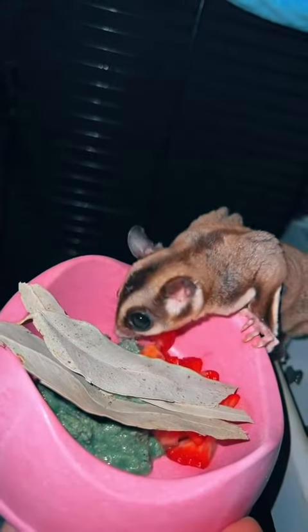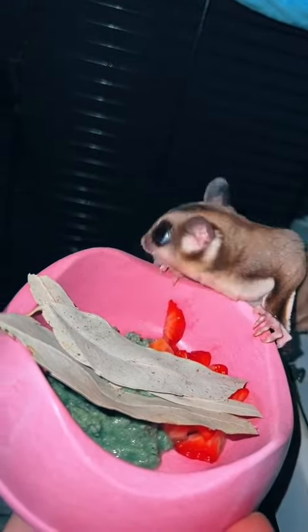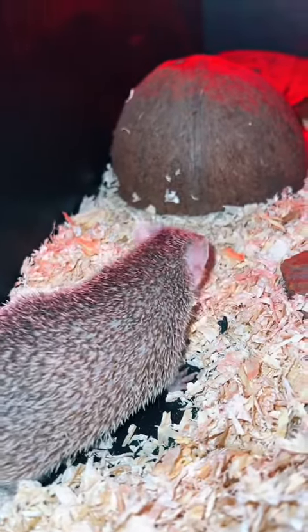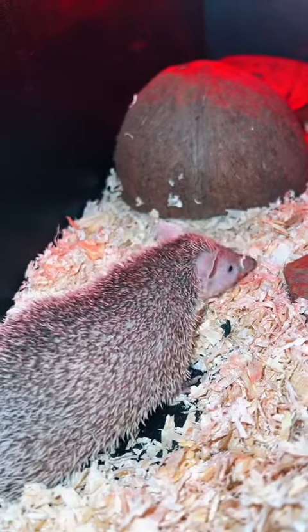I like to hold the food dish just to get the gliders used to human contact a little bit more every day. Then we say goodnight to my tenrec — I give mealworms, morio worms, locusts, and raw chicken.